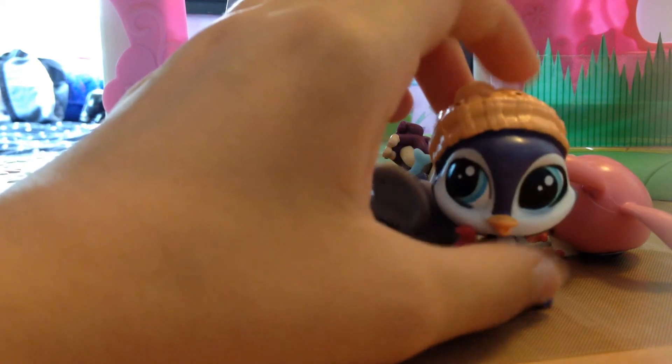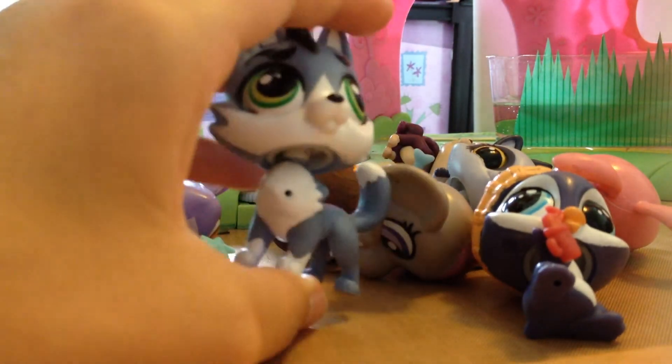I honestly could care less about their names — I just care if they're cute or not, or if they're cool looking or something like that. Like this guy, he's cool looking.